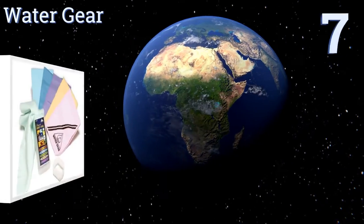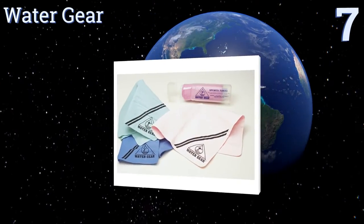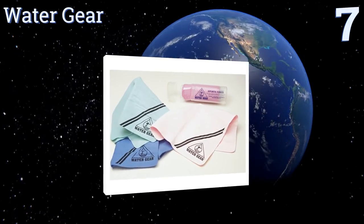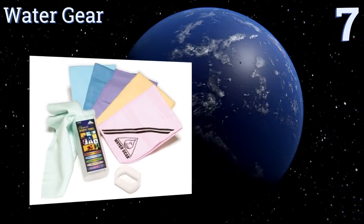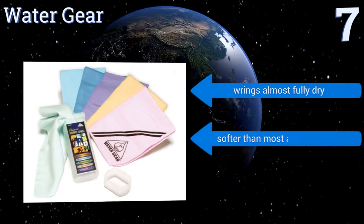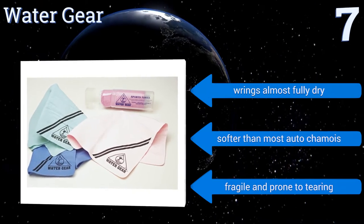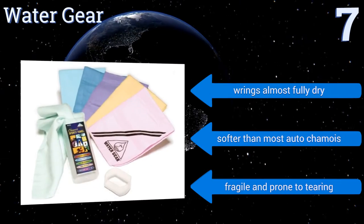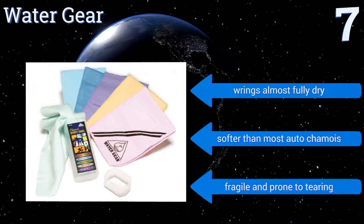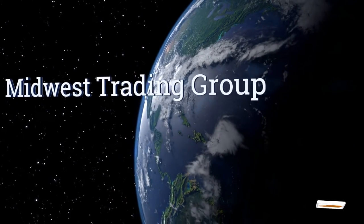Starting off our list at number seven, the Water Gear is a versatile towel suitable for drying sweat after a workout, water after a shower, or for wiping down countertops, a vehicle's exterior, or any other situation that calls for drying. Its compact size makes it a fine travel tool. It wrings almost fully dry and is softer than most automotive chamois, but it is fragile and prone to tearing.